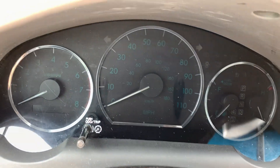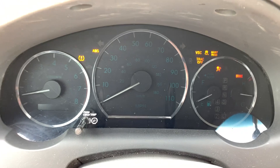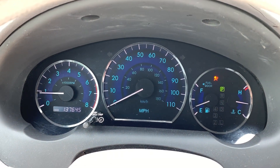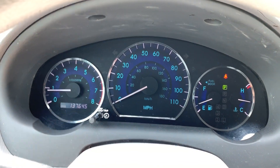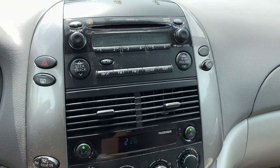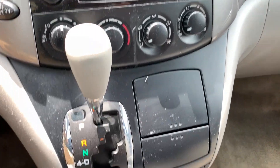Let's start her off. There we go. That's just a seatbelt light. Like I said, everything seems to work on it.